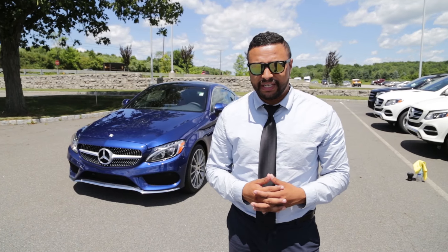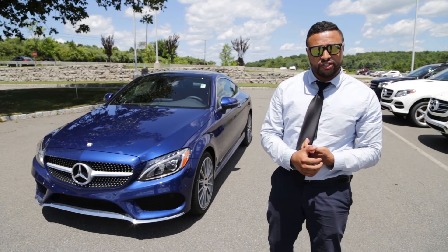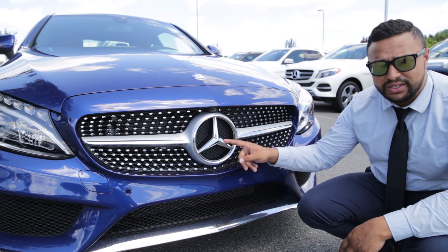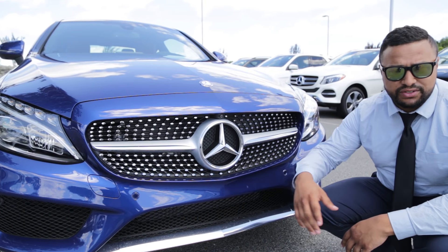This exceptional vehicle has a brilliant blue metallic finish. It has the premium package and also the sports package. Diamond grille, chrome finish, we have the illuminated star, front camera, and all around the front of the vehicle we have sensors that are used in the safety features.